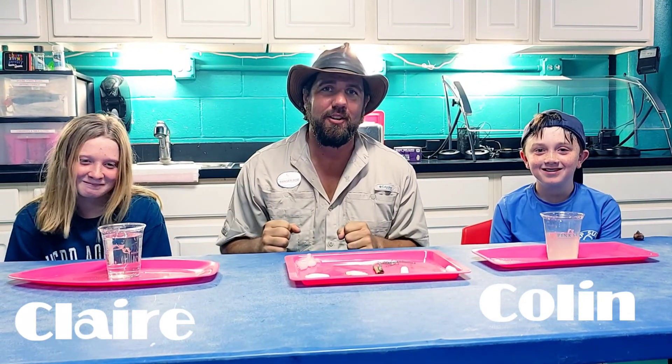Hi everybody! We are here at the recreation office at Pink Shell and we've turned it into a makeshift laboratory. I'm here with Claire and we are going to be doing some water density experiments and some water tension experiments, and just some neat little things we're going to find out.